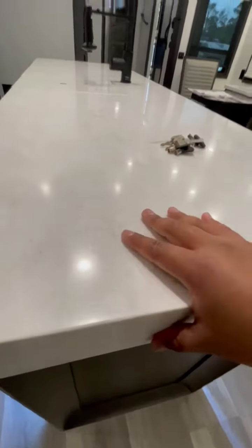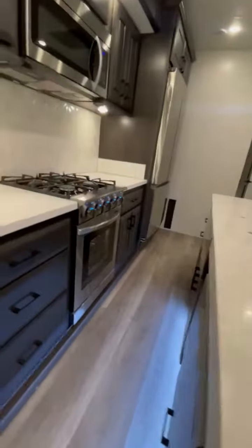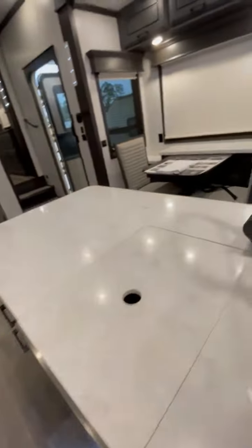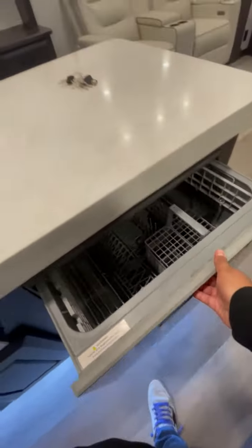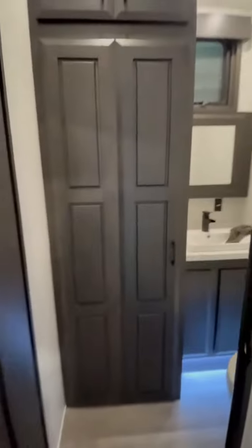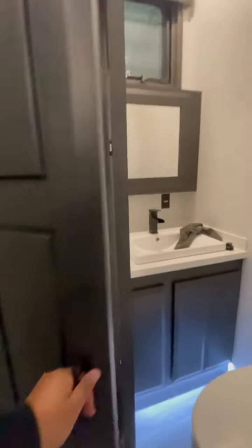This is the DRV Mobile Suite Houston — beautiful living area at 44 feet 2 inches. This unit comes with a Corian countertop. This is a residential feel; it feels like a five-star apartment hotel. It has stainless steel double sinks, very wide and deep, and comes with a dishwasher already standard.